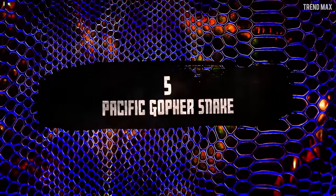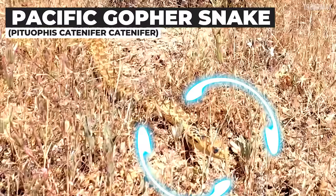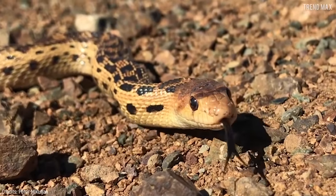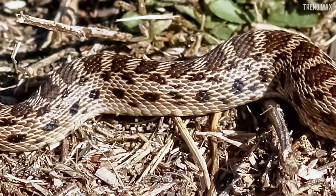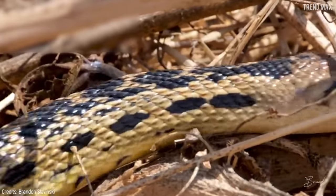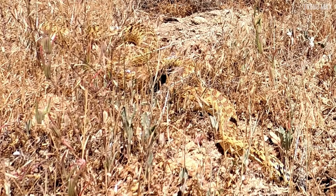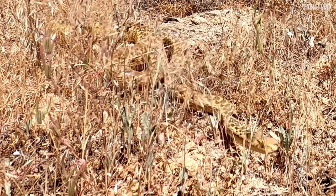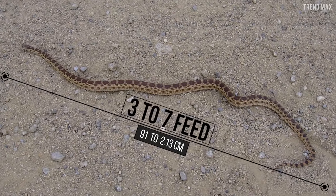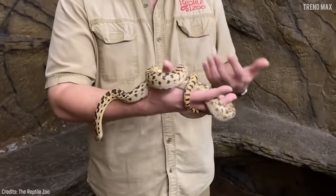Pacific Gopher Snake. If you have great sight, you'll notice the Pacific Gopher Snake hidden among the leaves. Usually its colours, ranging from yellow to dark brown and even grey, blend in with the vegetation of the local ecosystem. It's well-suited for camouflaging in the forests of the west coast of the United States and even in the south of British Columbia, Canada. This snake is quite large, reaching between 3 to 7 feet long. If its size scares you, don't worry, because it isn't venomous.